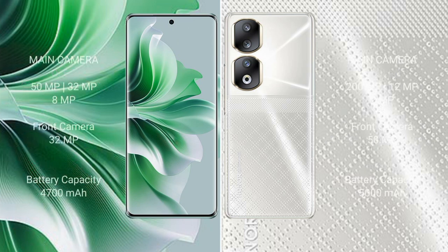Oppo Reno 11 Pro features a triple rear camera setup of 50MP plus 32MP plus 8MP and a 32MP front camera. Honor 90 features a triple rear camera setup of 200MP plus 12MP plus 2MP and a 50MP front camera. Oppo Reno 11 Pro has a 4700mAh battery with 80W fast charging, while Honor 90 has a 5000mAh battery with 66W fast charging support.